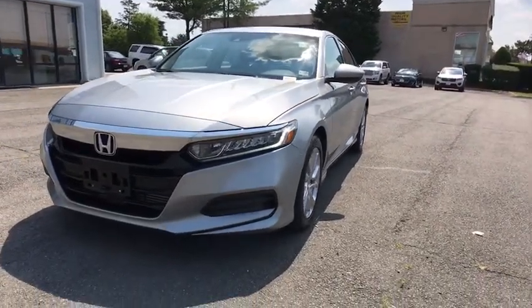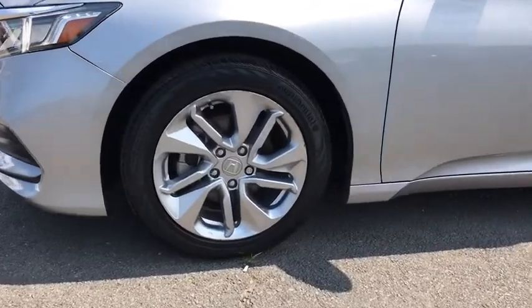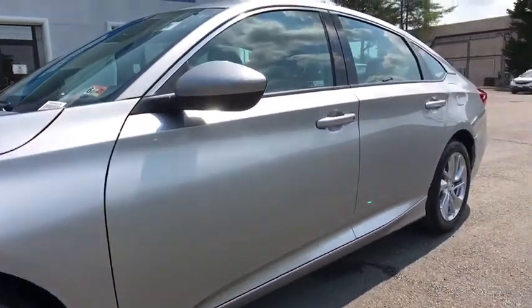Panic alarm, remote keyless entry, tilt steering wheel, cloth seat trim, front reading lamps, front bucket seats, driver vanity mirror.